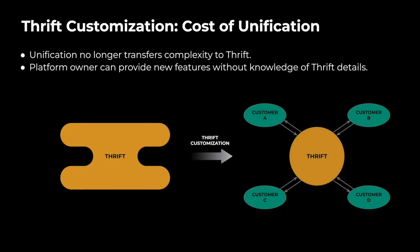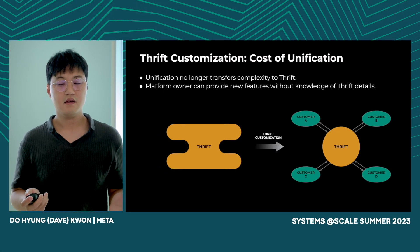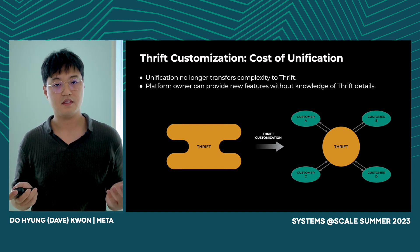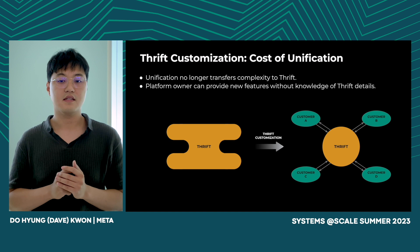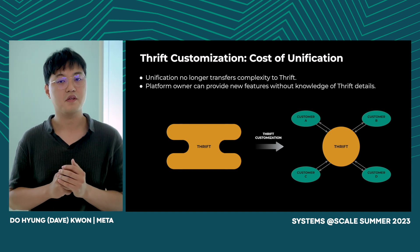So how does Thrift customization address these two problems? First, unification no longer transfers complexity to Thrift — many one-off features can now be built outside Thrift, reducing the surface area. Second, platform owners can provide new features without knowledge of Thrift internals. This means Alice does not need to consult with the Thrift team for platform-specific feature requests.